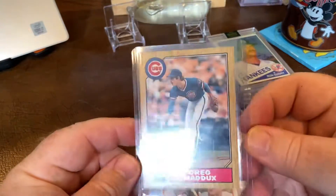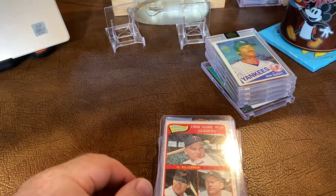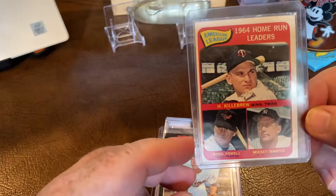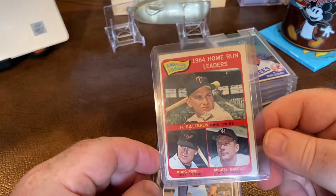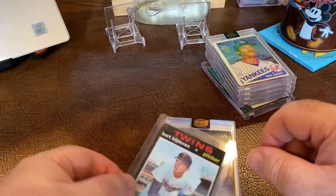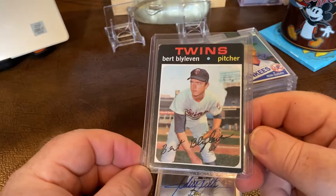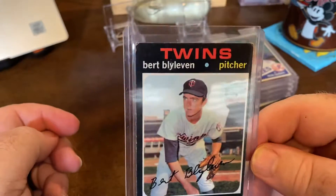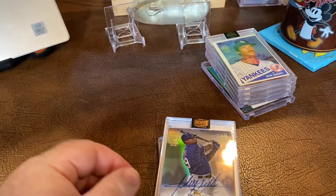Moving to the last stack — picked up an '87 Topps Traded Greg Maddux rookie card that I did not have. Also a 1964 home run leaders card featuring Harmon Killebrew, Mantle, and Boog Powell — a great looking card, definitely a PC card. Continuing my quest to get Hall of Fame rookie cards, I picked up a Bert Blyleven rookie. These are hard to get in decent shape because of the black borders, but this one looks better than most.